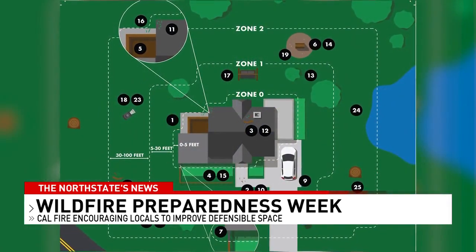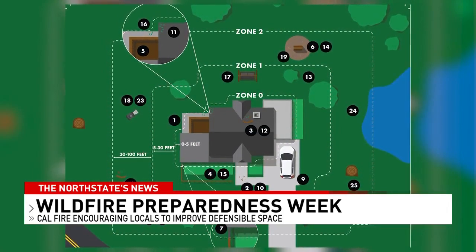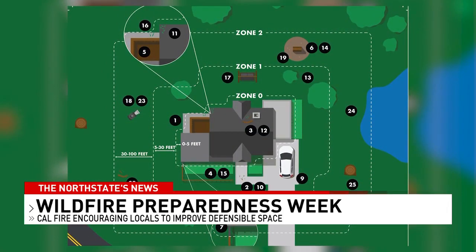Home hardening will significantly reduce your risk in a wildfire. We spoke with CAL FIRE Captain Jacob Gilliam, who suggests working with your neighbors when it comes to defensible space.